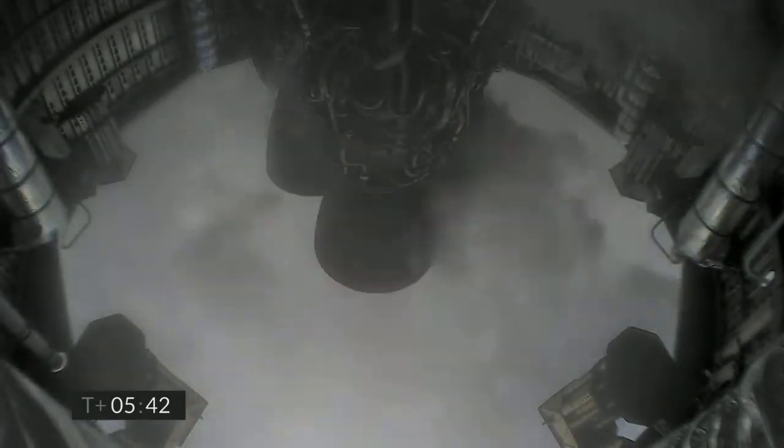2 kilometers altitude. 1 kilometer altitude. T plus 5:45 — we've just passed through 1 kilometer altitude, getting ready for the landing sequence.